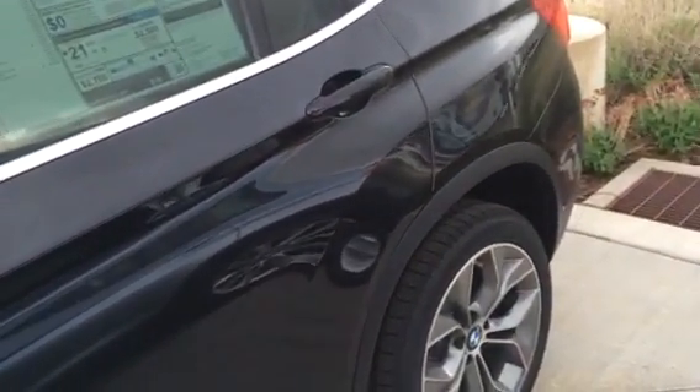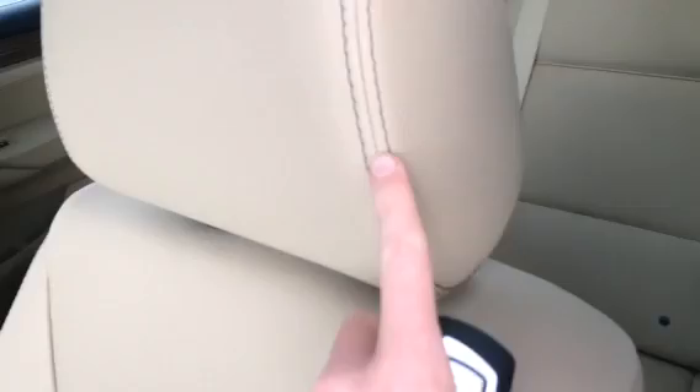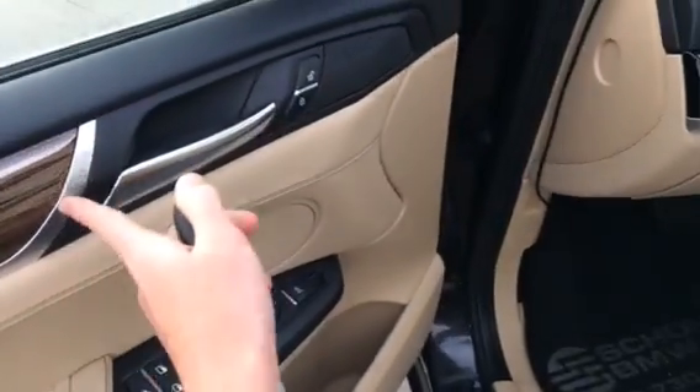It has a black sapphire metallic exterior featuring sand beige Nevada leather interior with black stitching, fine line wood with signature chrome accenting, and the BMW X-Line sill plates.